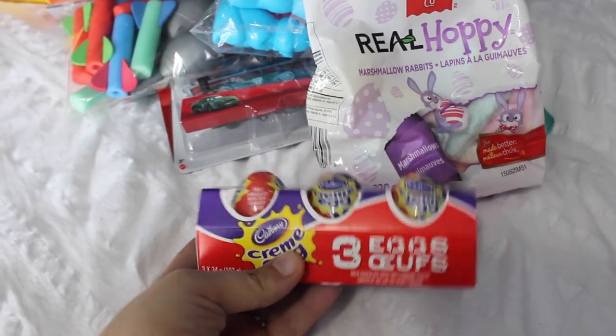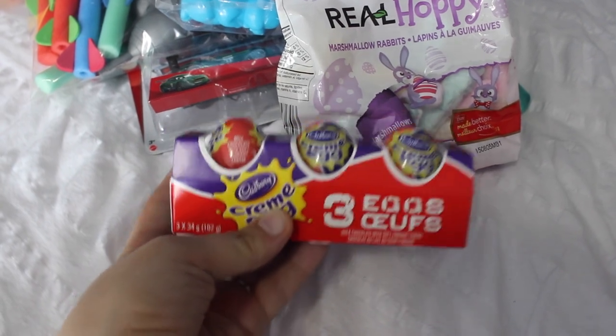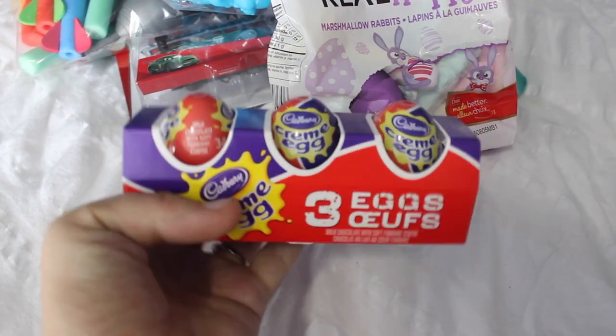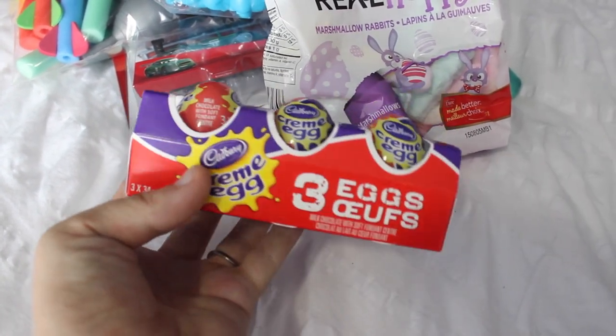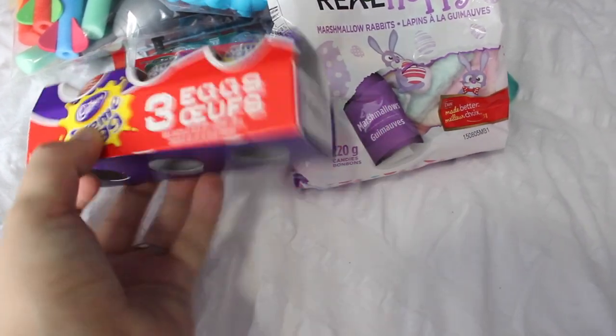Then I got this three-pack of cream eggs. To be honest, these are my favorite treat ever, so I know I'll be eating at least one. I'm not sure whether we'll put them in the basket or hide them around — I'm just not sure yet — but I had to get cream eggs because those are my favorite.